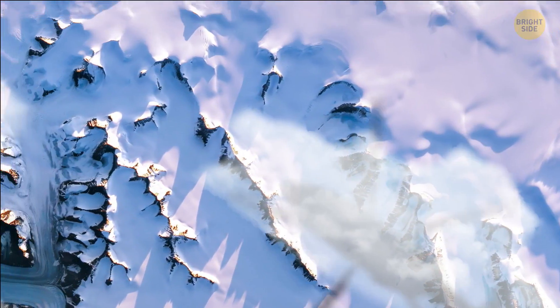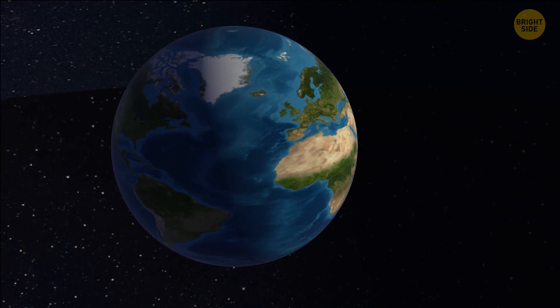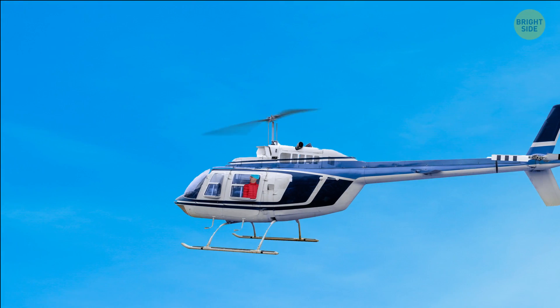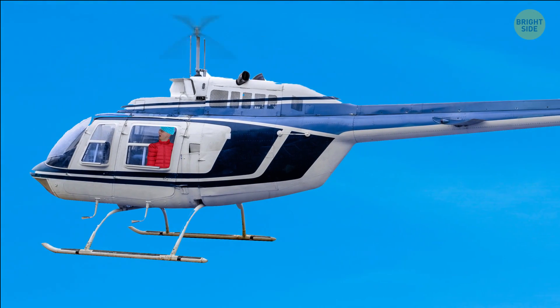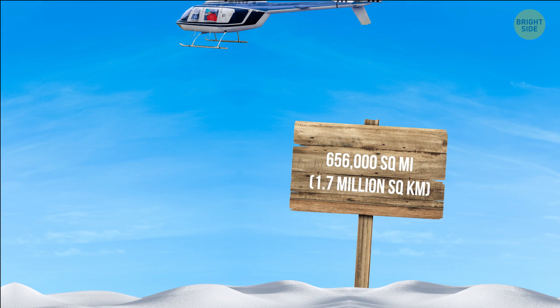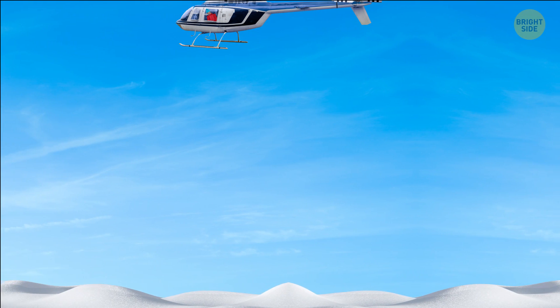On day two, you continue to explore the place by air. This may not come as a surprise, but Greenland is one of the world's largest islands. On board a helicopter, you can see the infinite icy landscape. In case you're curious, you're now flying over 656,000 square miles of thick ice.